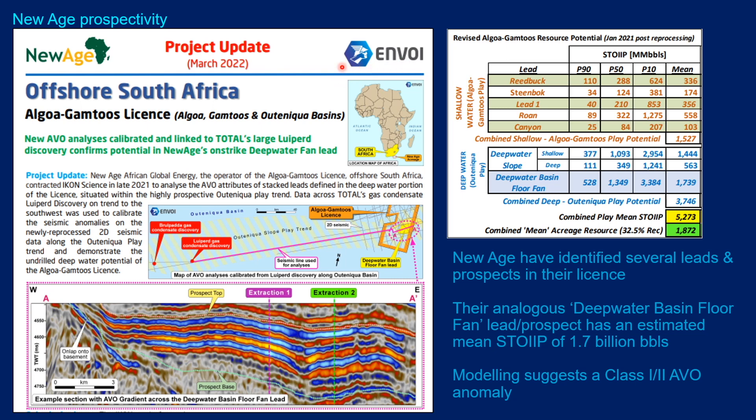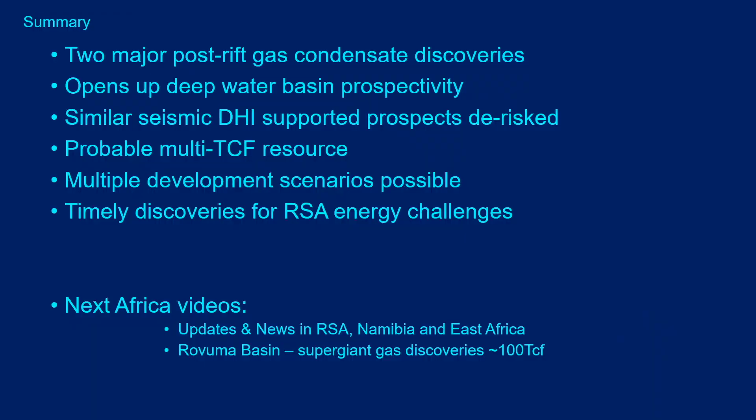This is a slide from Envoy listing the volumetrics for the leads and prospects that New Age have mapped on their license. For the Outeniqua prospect — for which Luiperd and Brulpadda are analogues — they estimate somewhere in the region of 1.7 billion barrels of oil in place. They have also modelled the seismic response across this prospect, and their modelling suggests there is a Class 1 to Class 2 AVO anomaly.